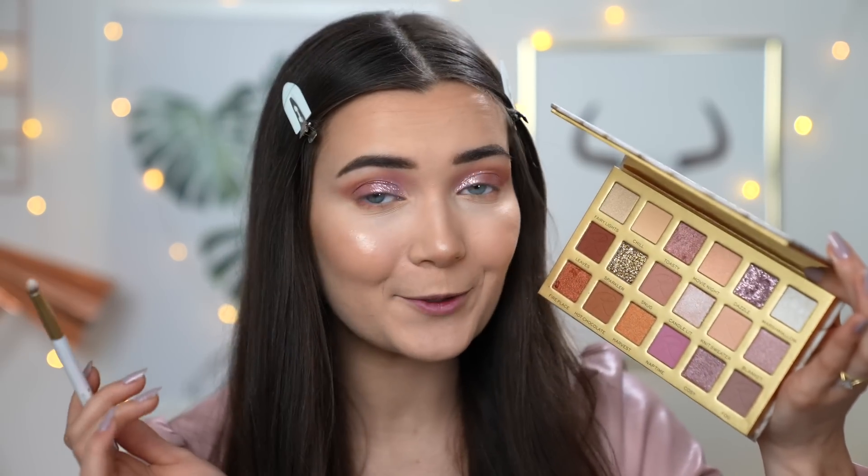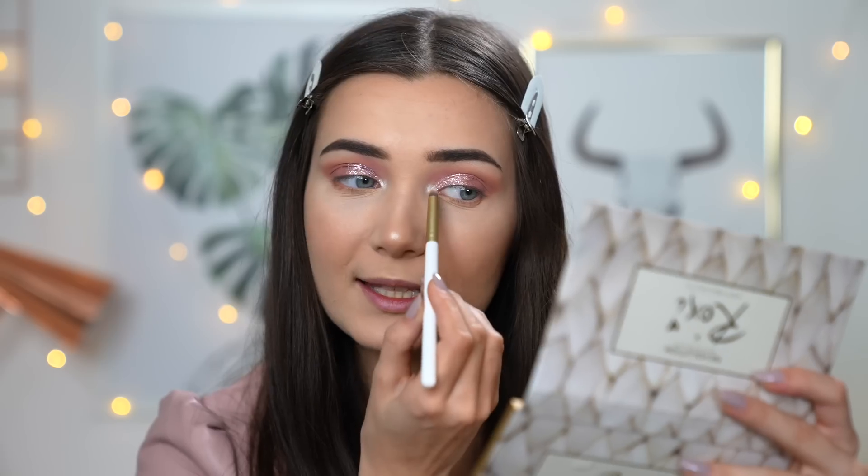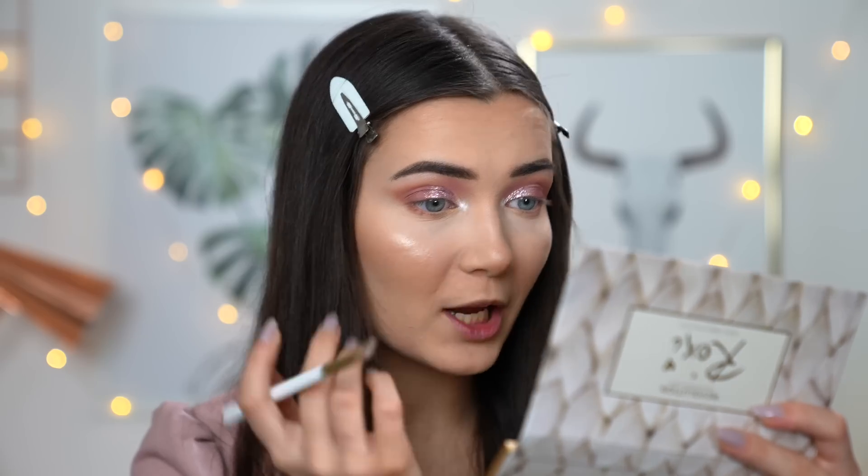For the inner corner highlight I'm going to use the brightest shade from the whole palette — Marshmallow. This is the same formula as Candlelit, but it's more of a true white shade without that pinky undertone; it's really neutral. Adding this super white, bright shade in the inner corner will really open up my eye and stand out against that pink glitter on the lid. It is absolutely blinding — I wish I could make this a highlighter as well because it is so pretty.